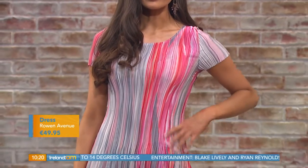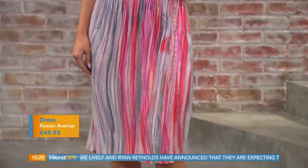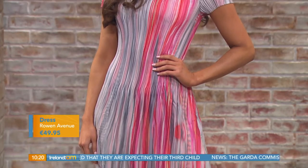Moving down, it's styled with a beautiful dress from Rowan Avenue. The striped print is lovely and it's a crinkle stretch material. Hot pink is a huge trend for spring/summer. It's €49.95 and also comes in navy, which looks great on anyone.